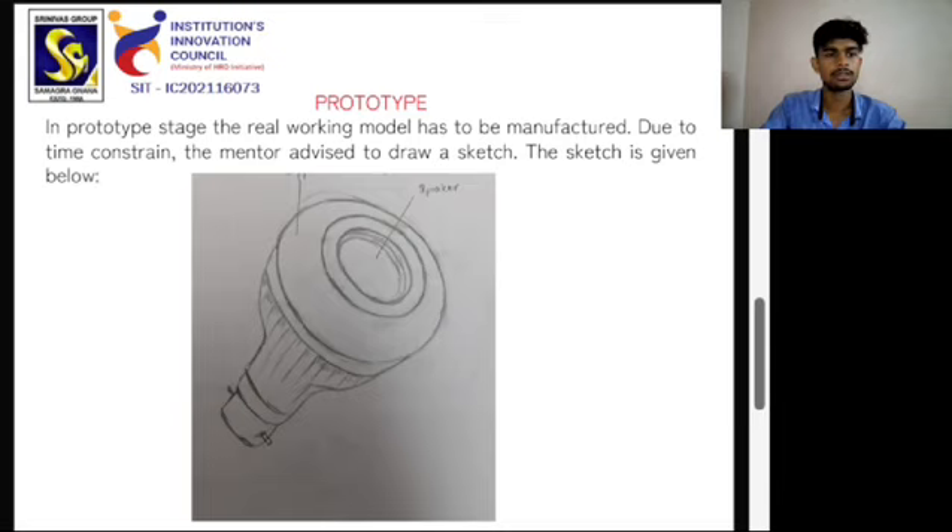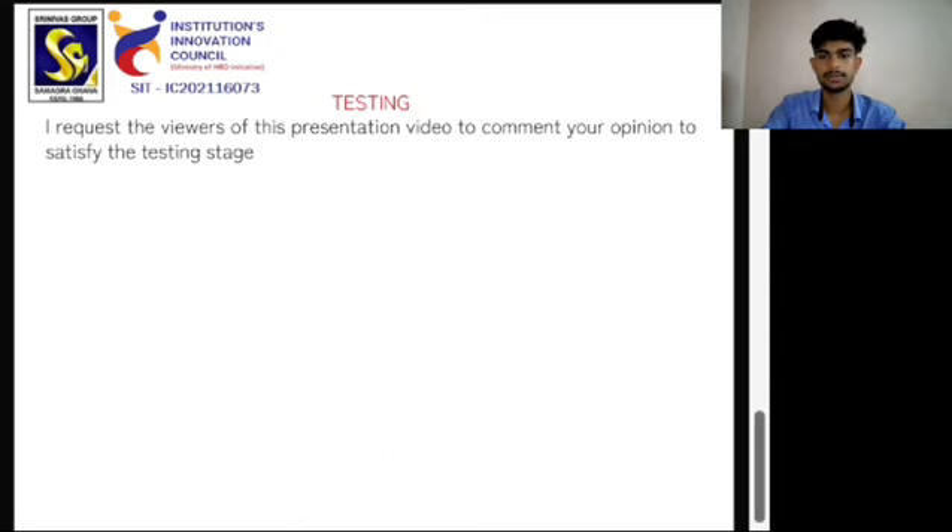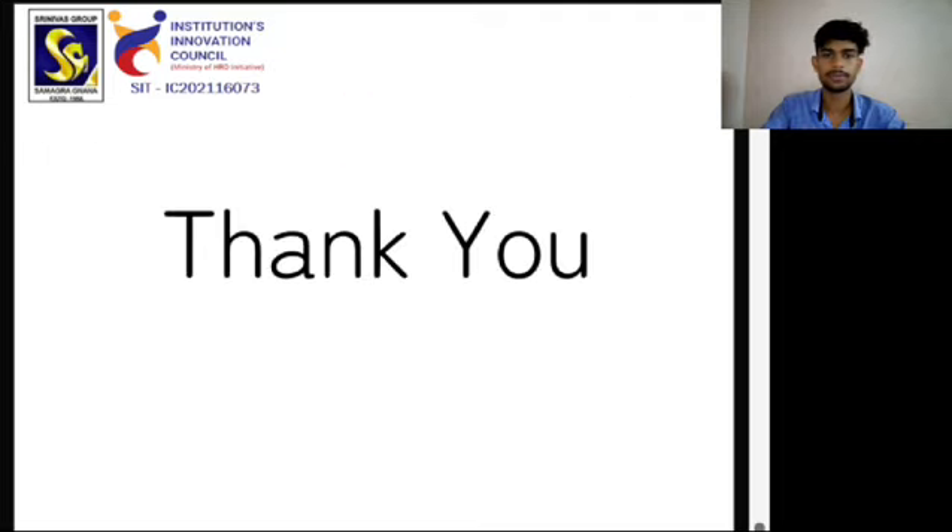The sketch is given below. For the testing stage, I request the viewers of this presentation video to comment their opinion to help certify the testing stage. Thank you.